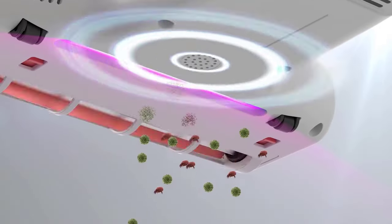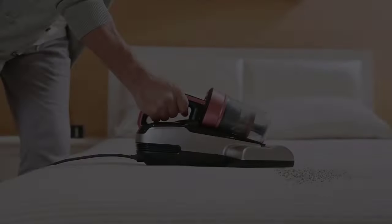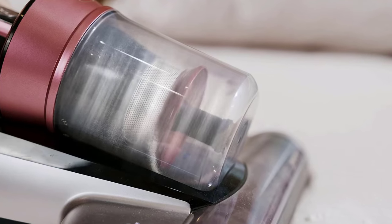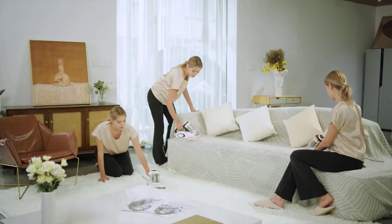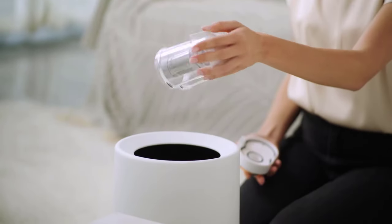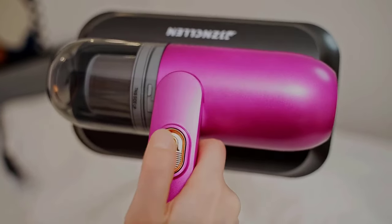With its powerful suction and specialized attachments, this bed vacuum cleaner will leave your mattress feeling brand new and free from any unwanted guests. So if you're ready to take control of your sleep quality and kick those allergens to the curb, then keep reading as we dive into the world of the best bed vacuum cleaners on the market.